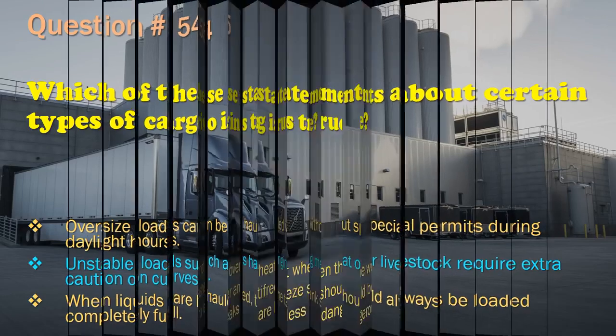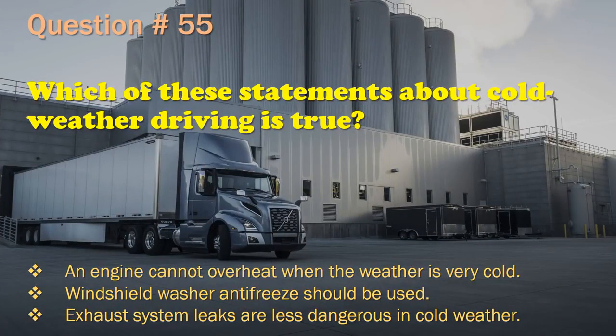Question 55: Which of these statements about cold weather driving is true? An engine cannot overheat when the weather is very cold. / Windshield washer antifreeze should be used. / Exhaust system leaks are less dangerous in cold weather. The correct answer is: Windshield washer antifreeze should be used.